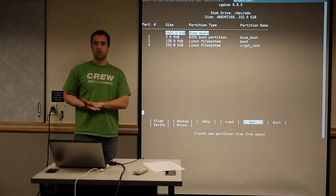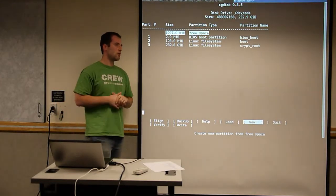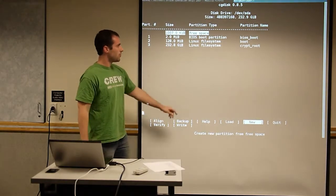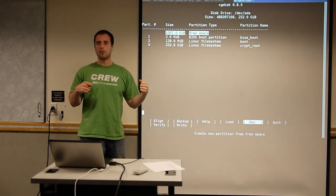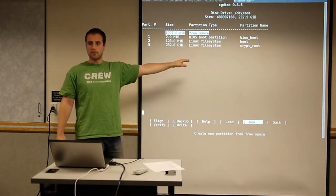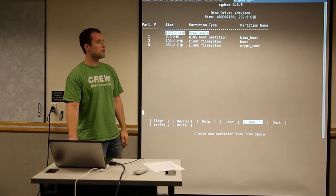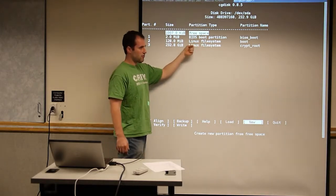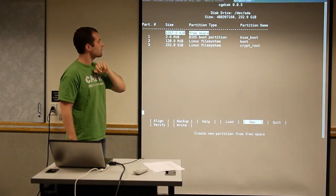You divide your hard drive into partitions. On Linux, you're going to need a few partitions. For example, I have a boot partition which contains my bootloader and a few things needed to get the system up and running. You don't necessarily need this, but if you want to run full disk encryption — which you can do on Linux very easily — you need an unencrypted section to tell the computer how to decrypt the rest of the system.